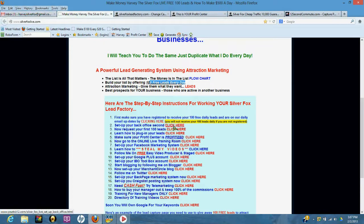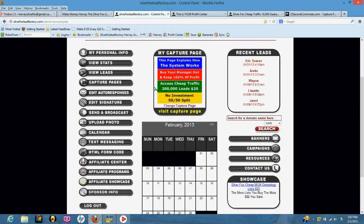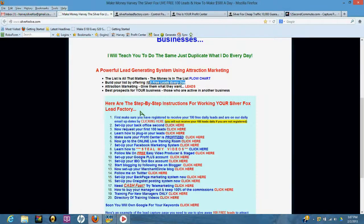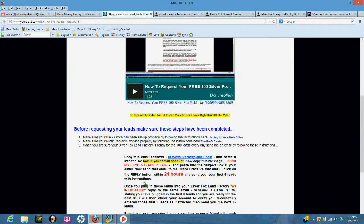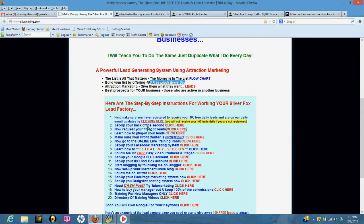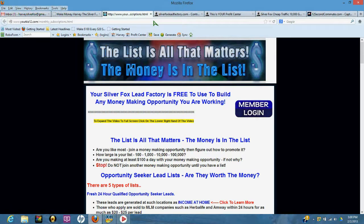Number two: set up your back office — click here. You're going to have a video training on how to set your back office up, and it's going to walk you through all the tabs. Number three: request your first 100 leads by clicking here and following the training instructions. Number four: learn how to plug in your leads — click here and go through the training to learn how to plug those leads into the system.